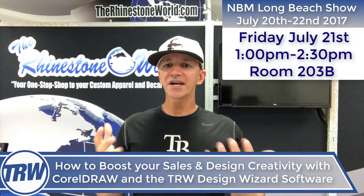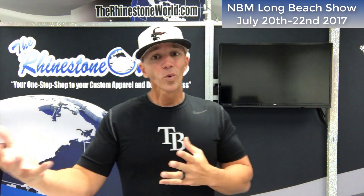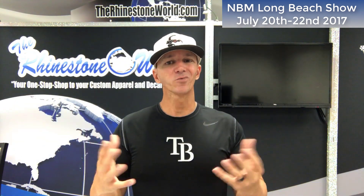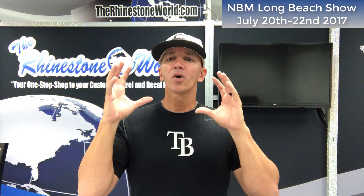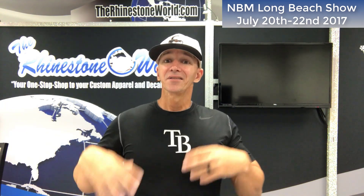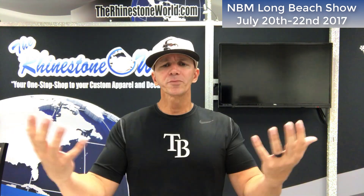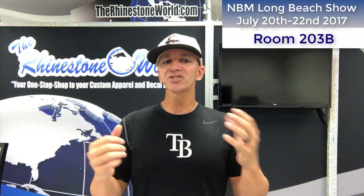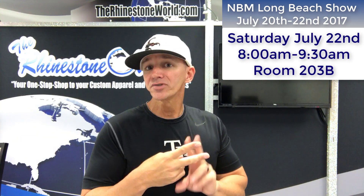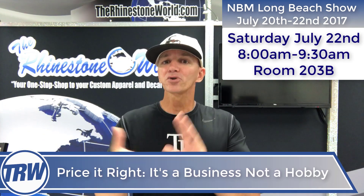That is class number two on Friday — and we'll have some more giveaways in that class. One of the most difficult things when I started the business was pricing. I'll give you all the tips, tricks, and techniques I used that really worked, share some ideas that didn't work, and a whole lot that did. Class number three is on Saturday, July 22nd — set your alarm — 8 a.m. until 9:30 a.m., the third part of the three-part series.